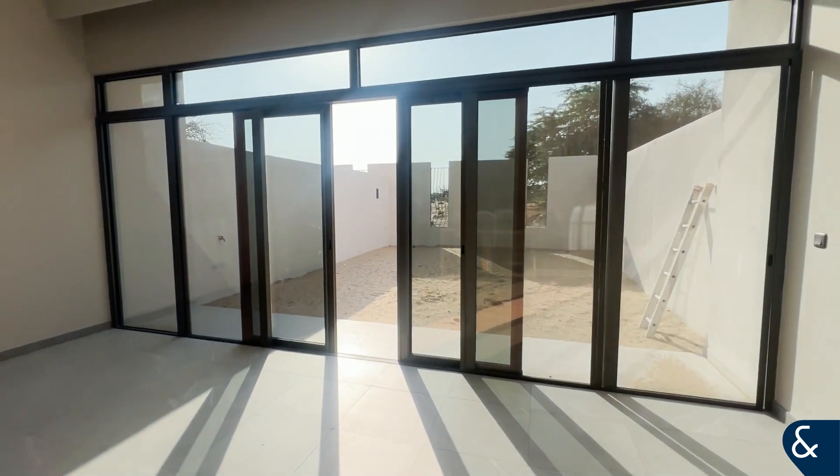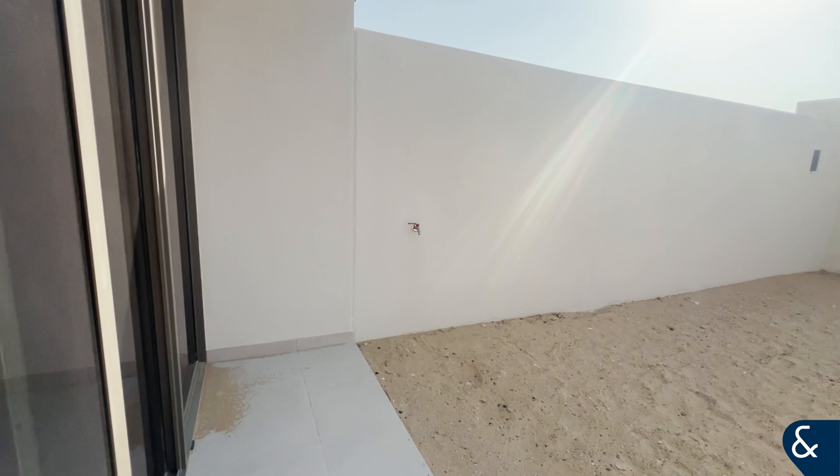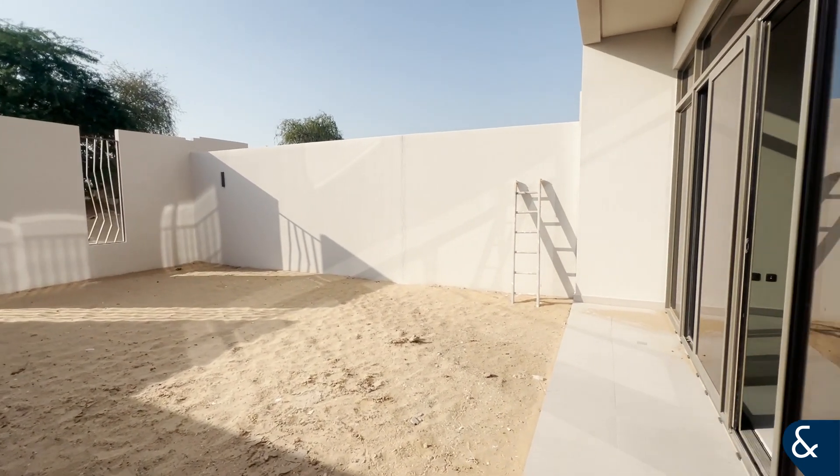This is the garden. These doors do open from both sides, so you can have them both open. Nice large area.